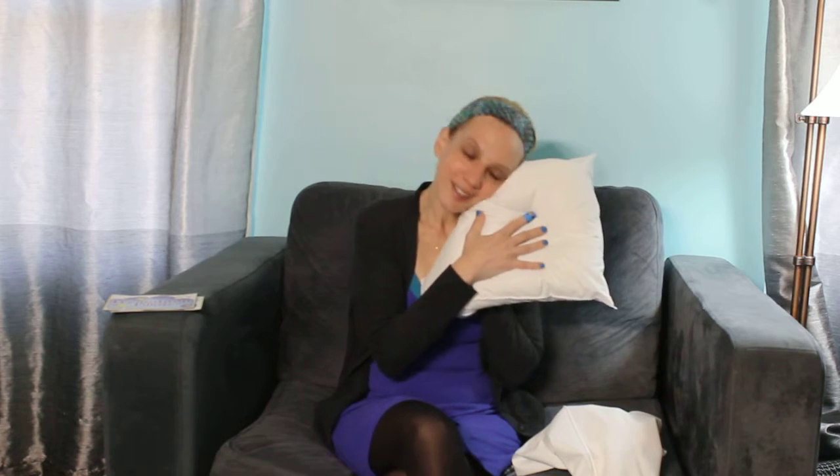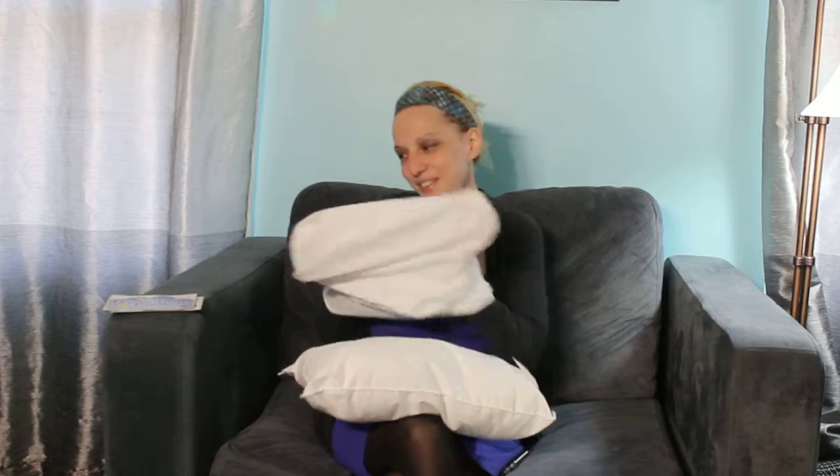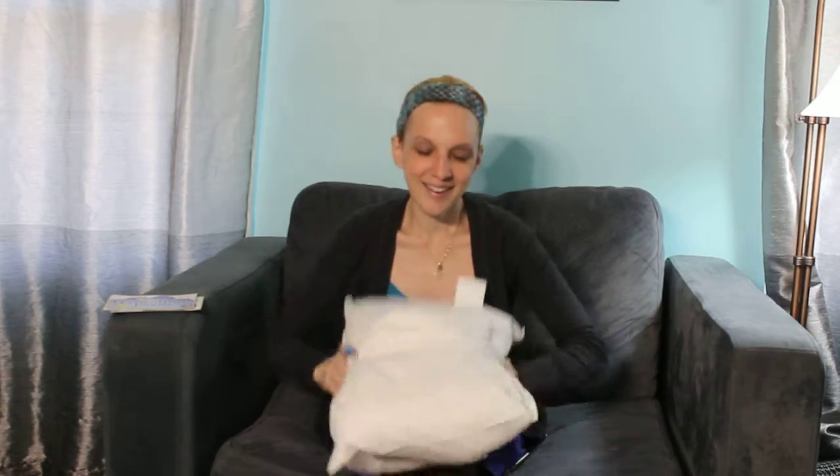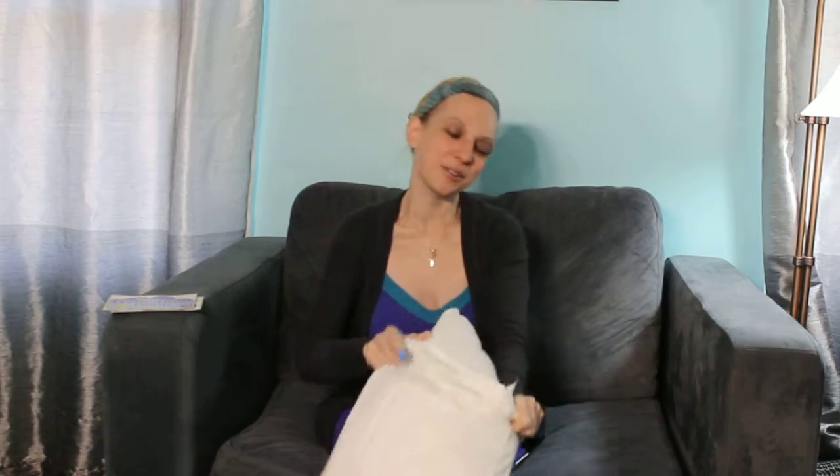This is the Dreamtown Pillow — super soft, super fluffy, and works great for his tiny little head. Not only do I have the pillow, but what do you need for a pillow? A great little pillowcase. Dreamtown sells the little pillowcase just for this pillow and it is perfect and adorable.